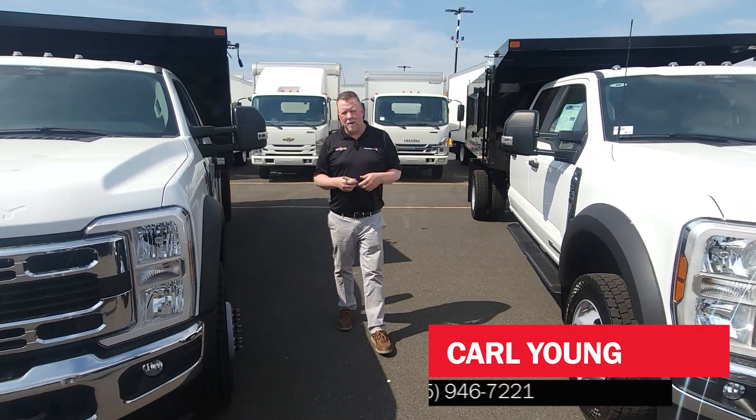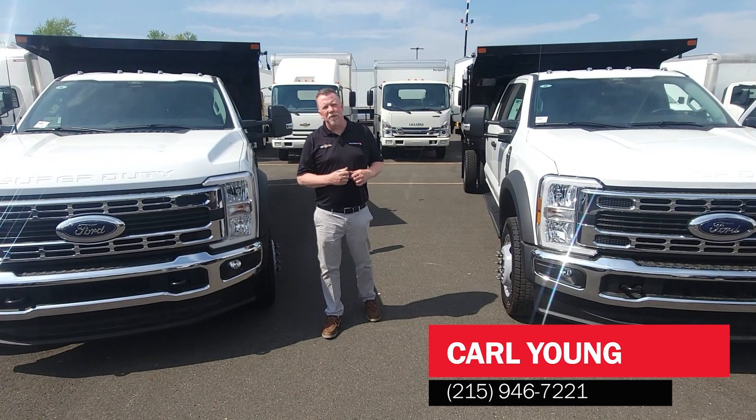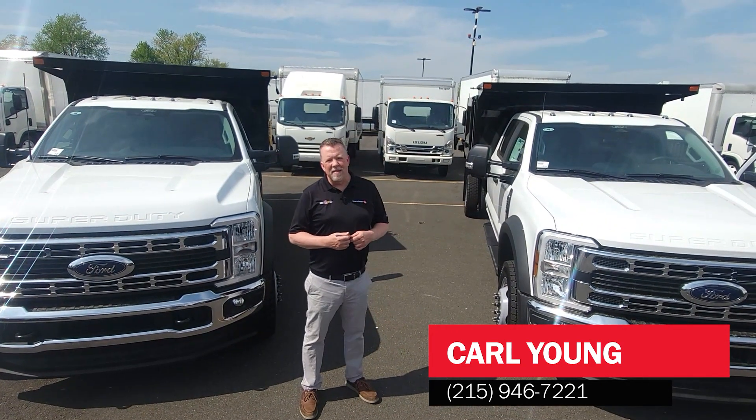Thank you so much for your time. If you have any questions on these or any of our other vehicles, my name is Carl and I can be reached at 215-828-1572. Thanks and have a great day.